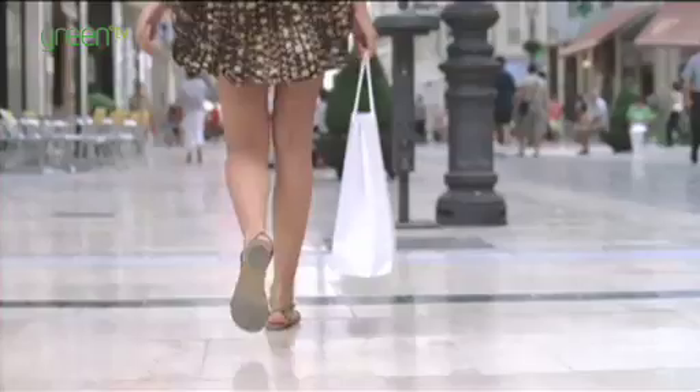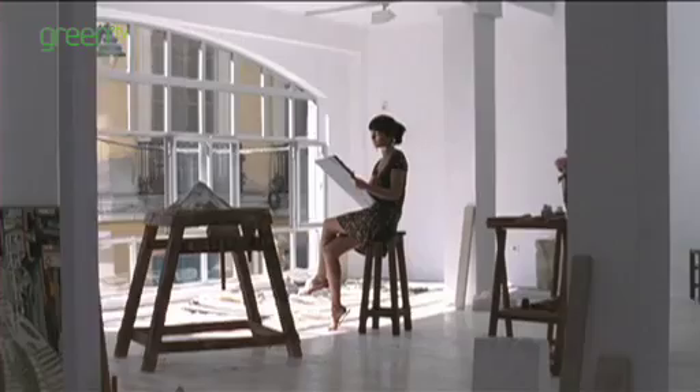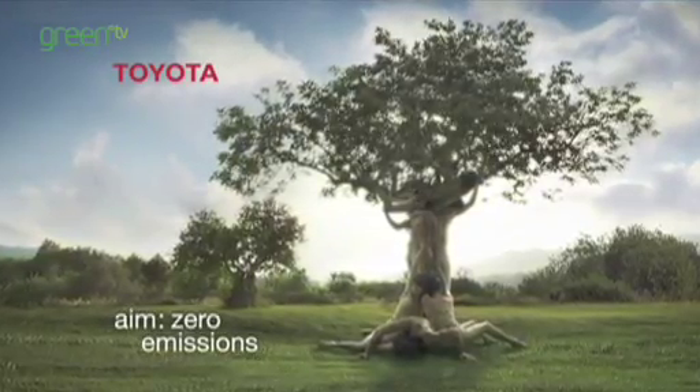And at the end of its journey, rock paper can be turned into new paper, or simply left to turn to dust. Green Design, sponsored by Toyota, aiming for zero emissions.